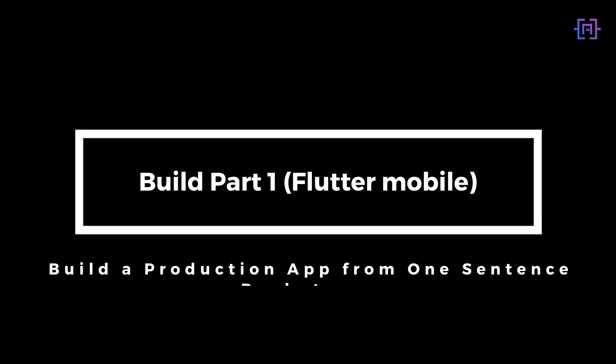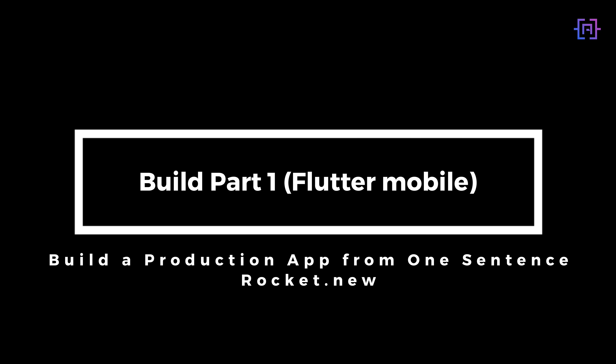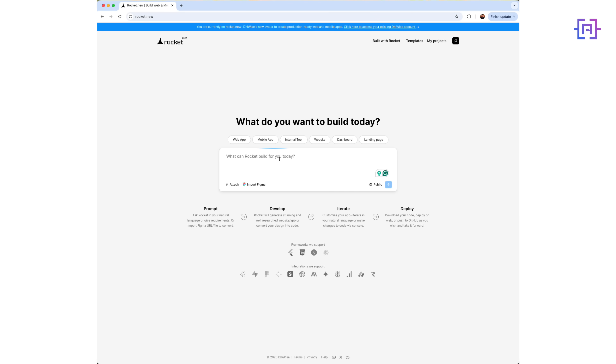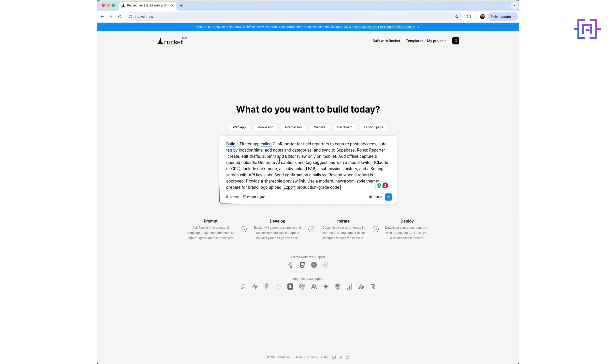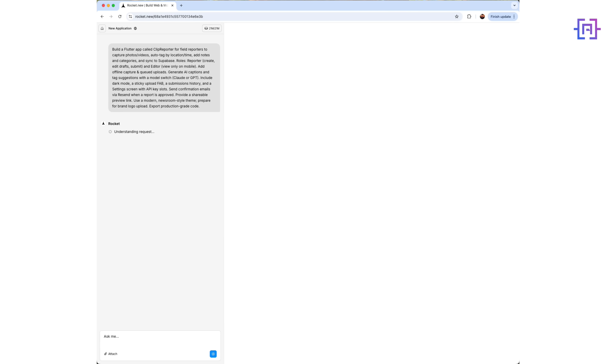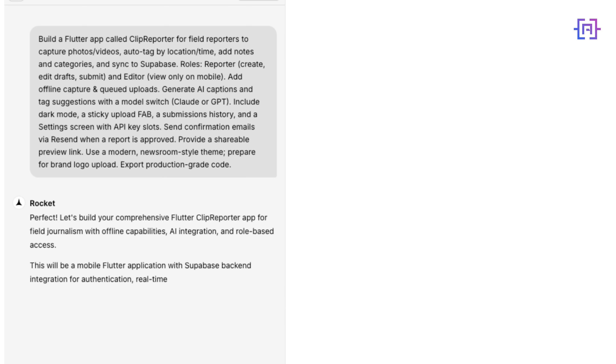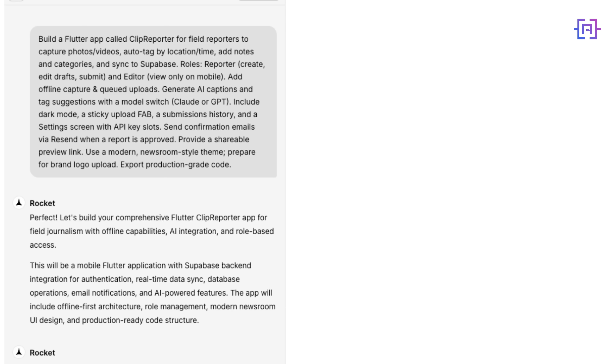Rocket is different. You describe the result, not the parts. The prompt we are going to use is: a Flutter field reporter app with camera capture, offline queue, GPS tagging, submissions list, and settings.